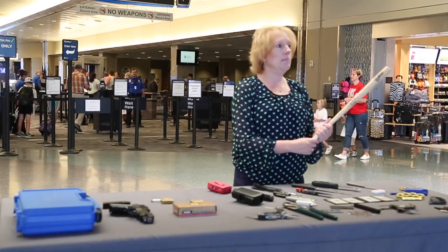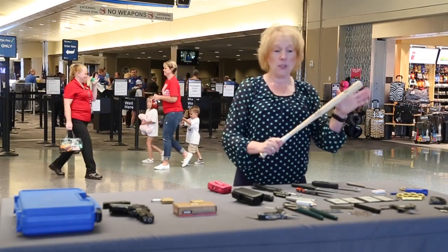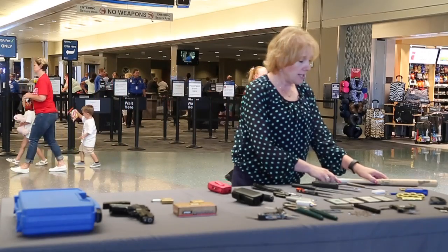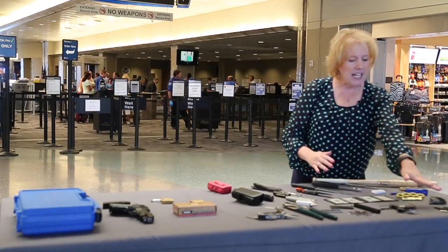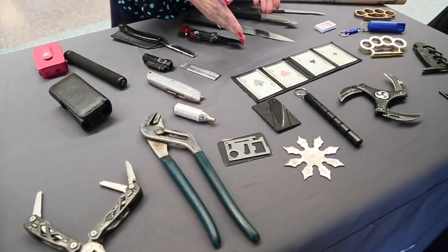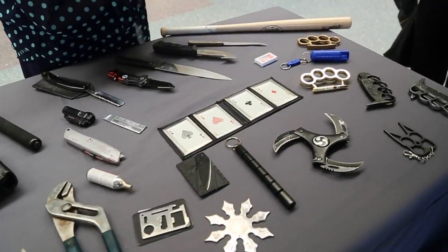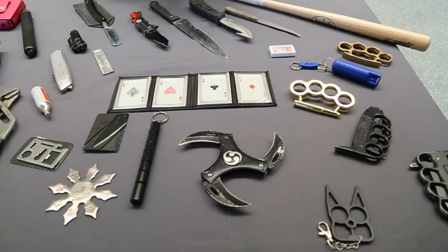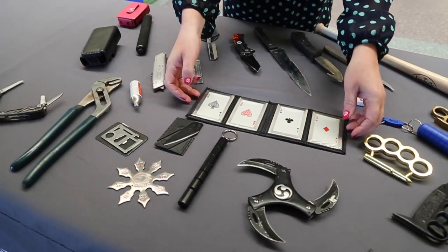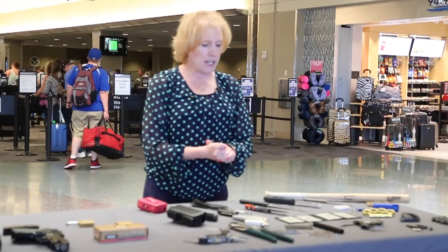We have a mini bat here — mini bats are not allowed. They could be used as a club or a bludgeon, so we ask people not to bring those in their carry-on bag. Brass knuckles and any type of martial arts items are not allowed in your carry-on baggage; please place them in your checked baggage. These playing cards here have a variety of uses — they have edges as sharp as razor blades and could be used as a weapon on a plane, so we ask people to put those in your checked baggage as well.